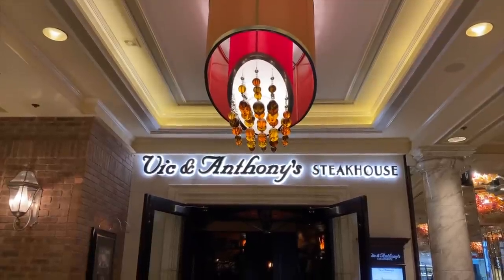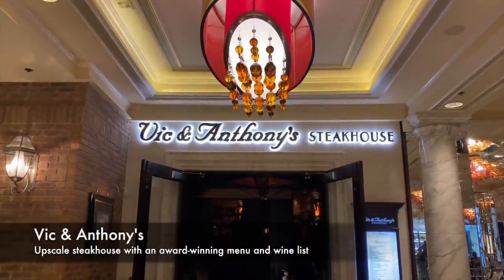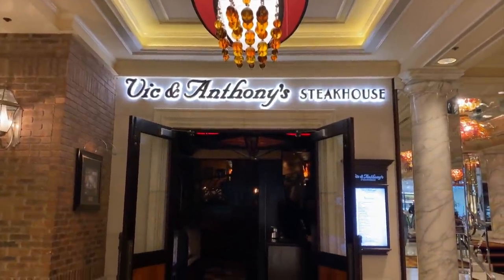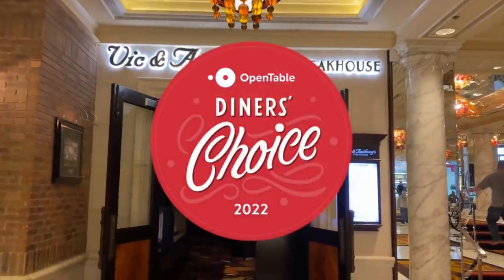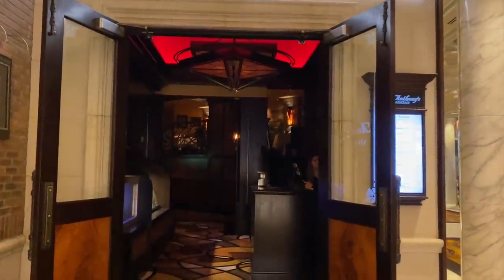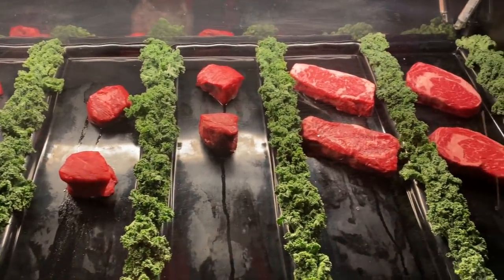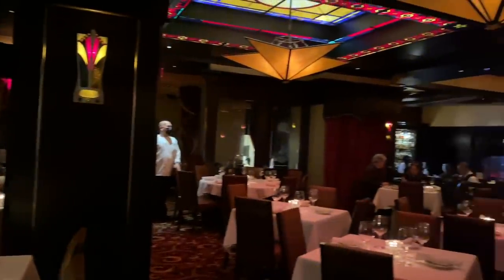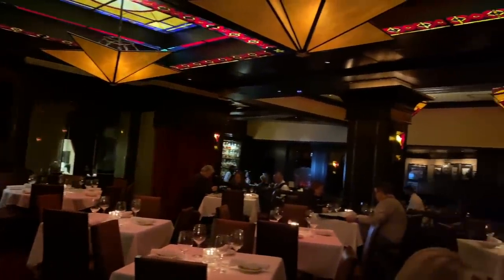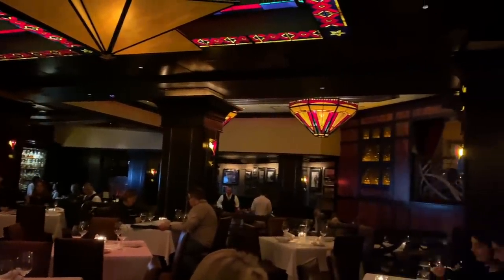Next up, dinner. Vic and Anthony's here at the Golden Nugget was the second location for this Houston-based restaurant, and they just received an OpenTable Diner's Choice Award for 2022. Step into the vestibule and say hello to your meal — USDA prime beef and live lobsters. The ambiance is dark and intimate with white tablecloths and dark woods. There's a nice private dining room and a bar area.